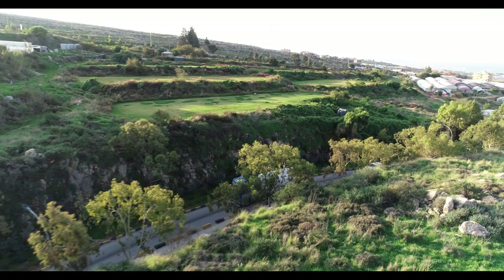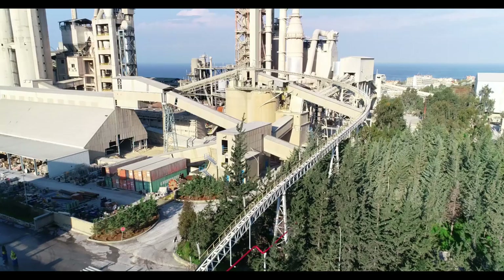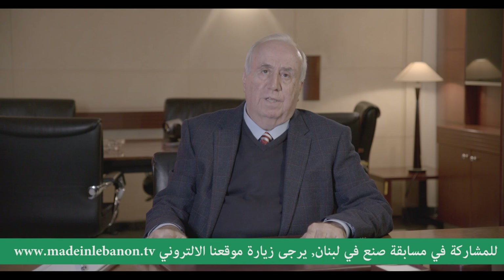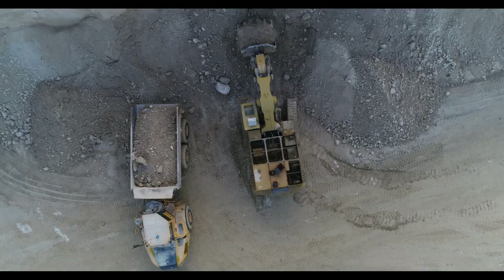وأنشأت برنامجاً للإدارة البيئية من سنة 2015 لسنة 2020 بالتوافق مع وزارة البيئة. سبلين كشركة تلتزم بجميع المعايير والمواصفات اللبنانية والعالمية المتعلقة بالصحة والسلامة العامة والنوعية والبيئة. نهتم كثيراً بالزراعة والتحريش، وقمنا في الفترة الماضية بزرع 95 ألف شجرة ونبتة.